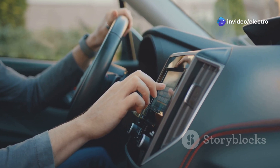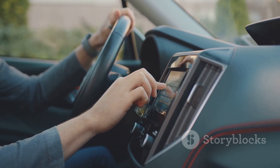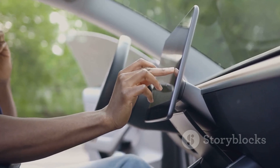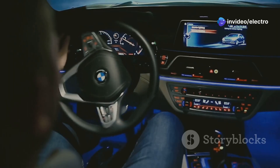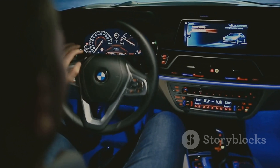Imagine being able to control your car's temperature, music, and navigation using voice commands. AAOSP makes this possible with its advanced voice recognition capabilities. It's all about making your driving experience safer and more convenient. With AAOSP, car manufacturers have the freedom to innovate and create a driving experience that truly stands out.